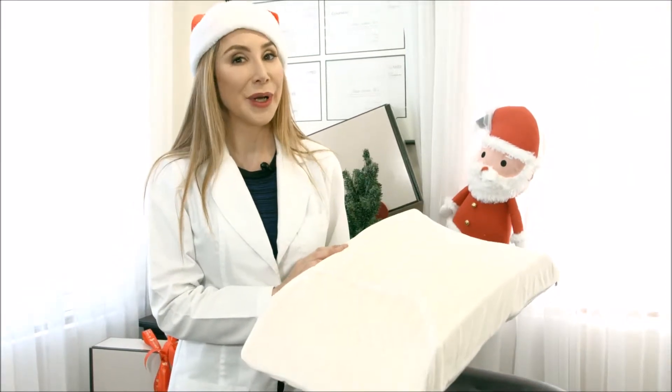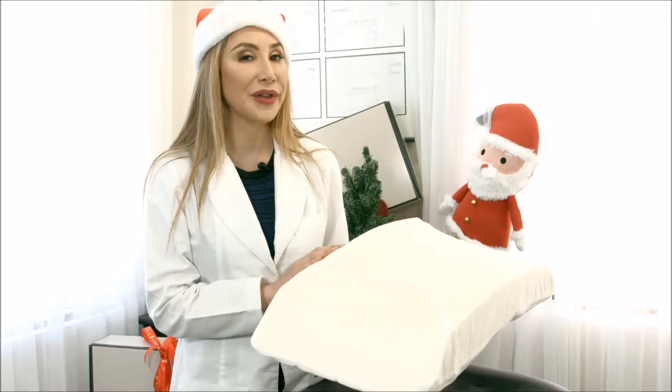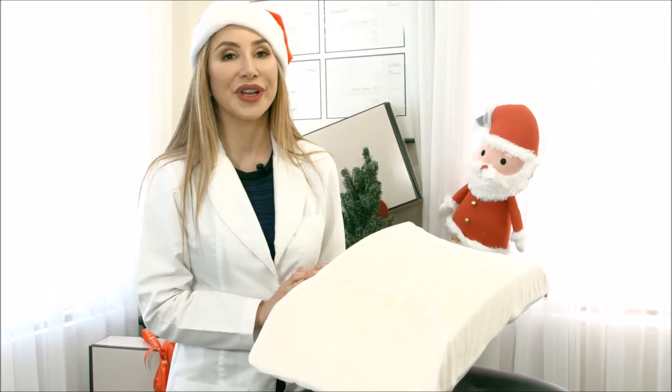Those little nasty sleep lines that are formed night after night will go away. Just remember that with this pillow, the more you use it the better skin you're going to have, and it is a gift that keeps on giving.